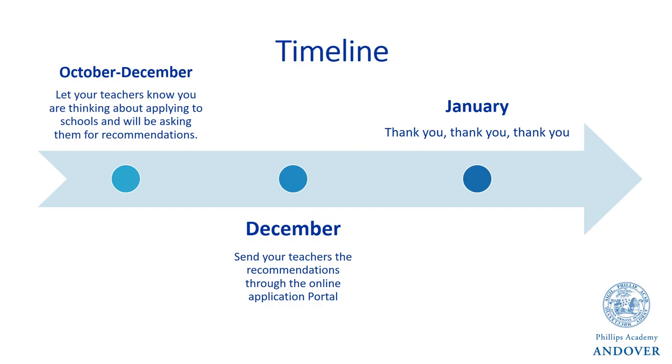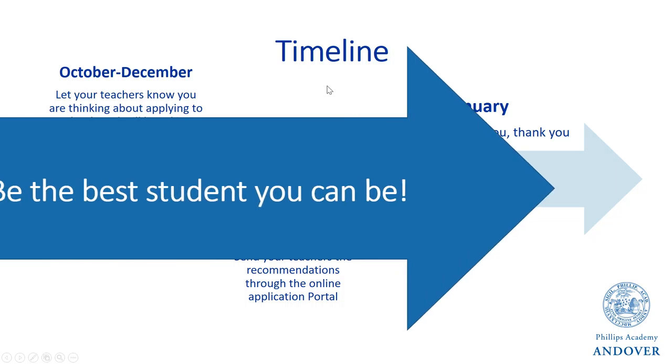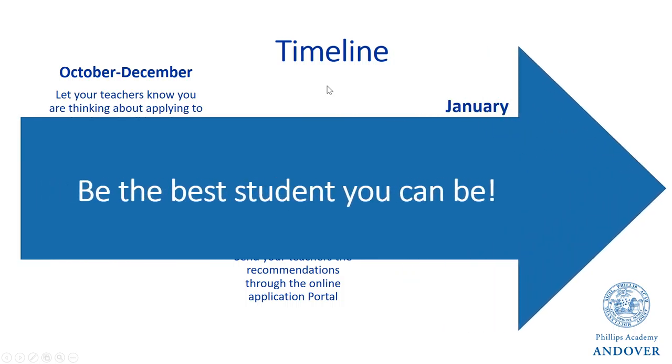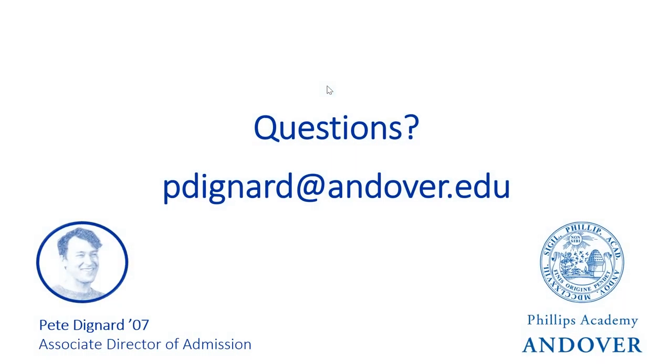Through this entire process, just remember: the best recommendations are typically written for students who do everything in their power to be the best student they can be. I hope you find this helpful. I'm always more than happy to answer any questions you have, so please reach out to me by email if there's anything I can do to help. Good luck this year.